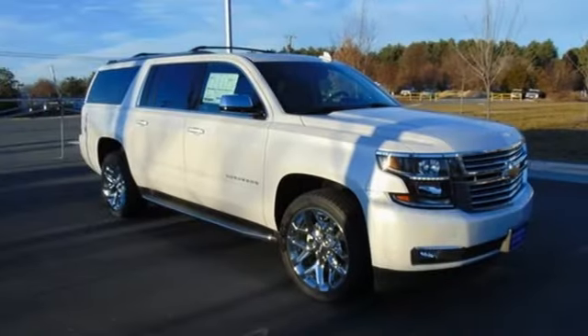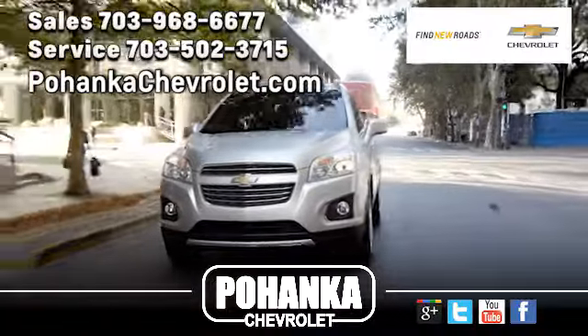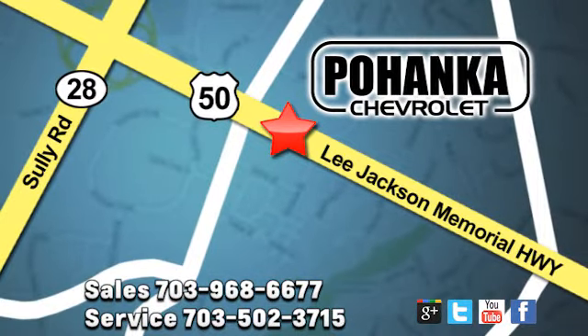Chevy, 100 years of icons. Hurry in today and see it for yourself. Pohenka Chevrolet is a great place to buy a car. We're conveniently located at 13915 Lee Jackson Memorial Highway, Route 50 in Chantilly.